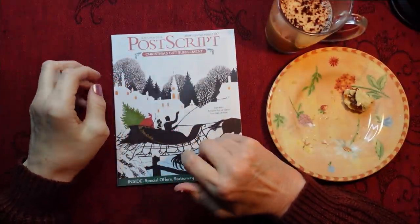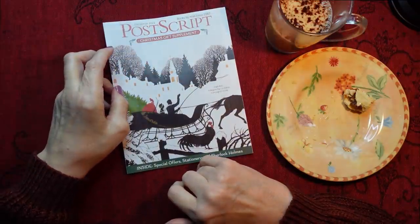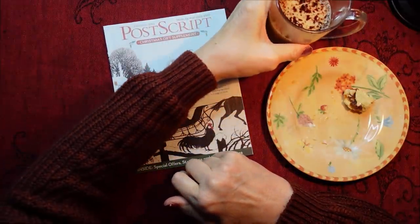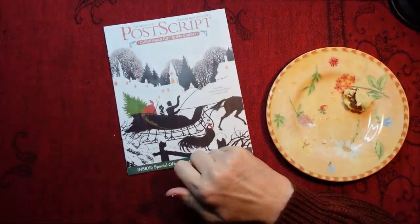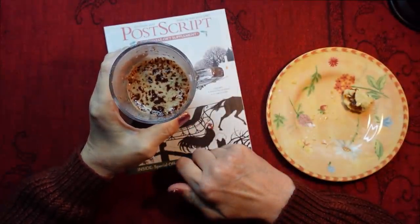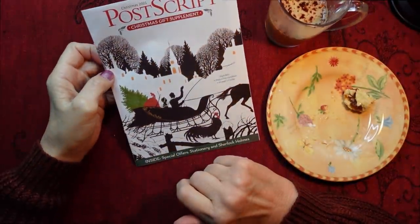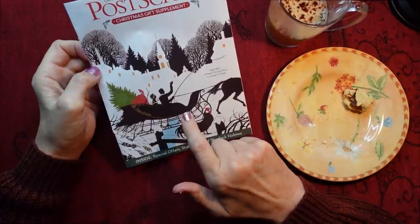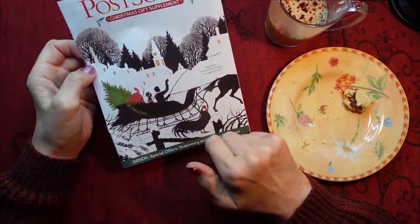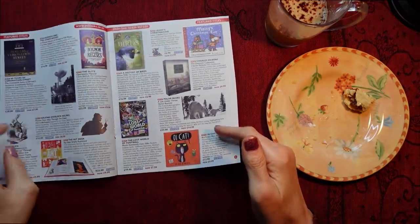That was a big bit. Yummy. Let's have a bit more coffee. Oh, I love mince pies so much, washed down with gingerbread coffee. Yum. So this was the last supplement I got, and on the front it says Jingle Bells: A Magical Pop-Up Edition - it's on page 13. Let's see what we have inside.